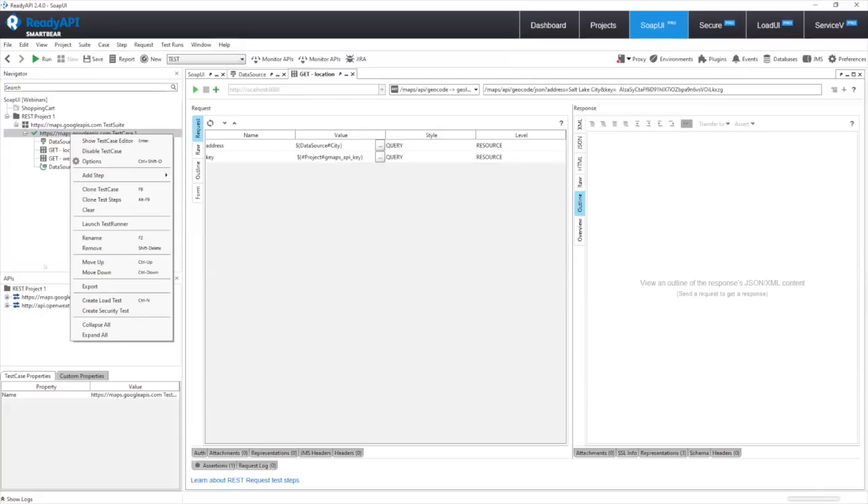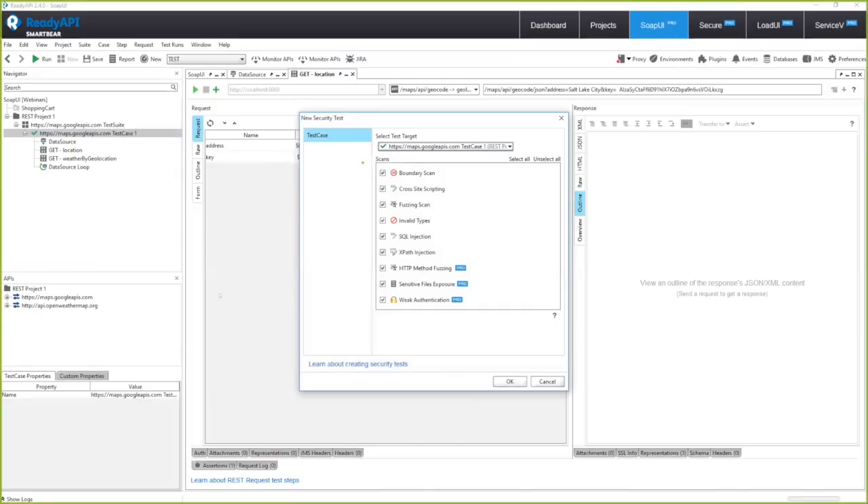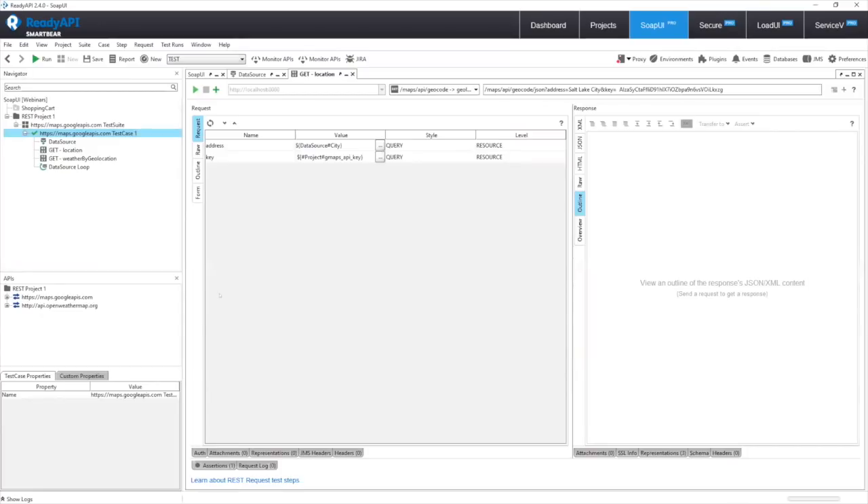With Secure Pro, you take existing API calls and create scans for XPath injections, SQL injections, cross-site scripts, and other common attack types against these APIs by malicious users. Keep in mind Secure Pro isn't a replacement for any existing dedicated security tools you already like, but it's a nice way of testing earlier, testing more often, and enabling security testing as part of your DevOps process.